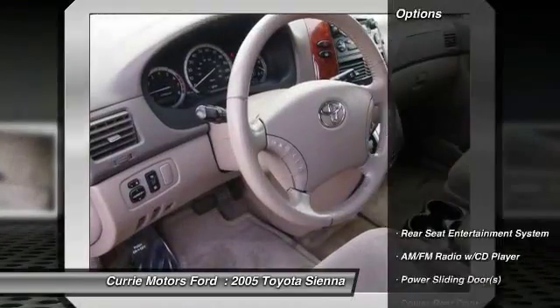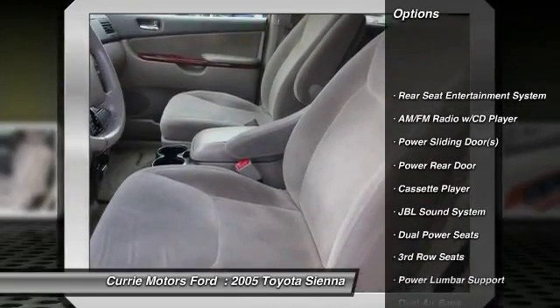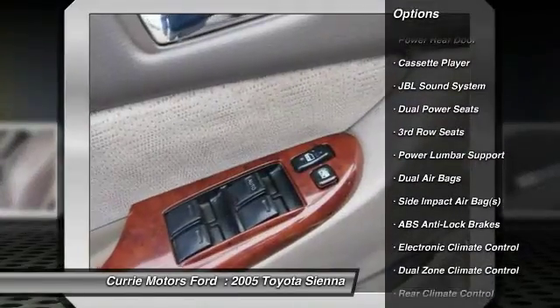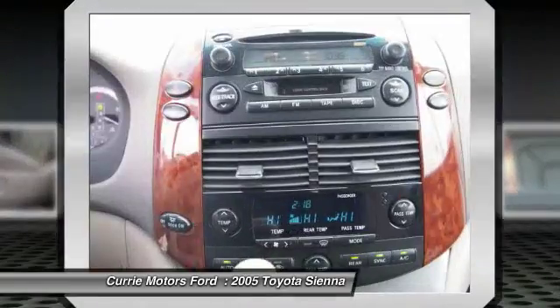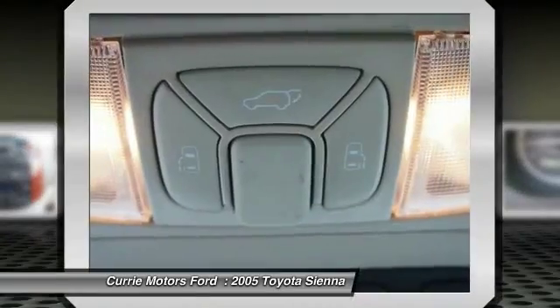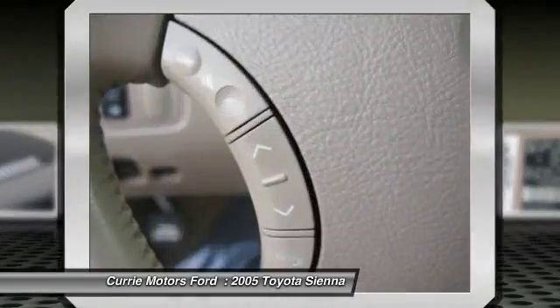Here are some of this vehicle's great options: dual airbags, alloy wheels, HomeLink garage door opener, cruise control, AM/FM stereo with CD player, compass, fog lights, power windows, rear window defroster, and power door locks.